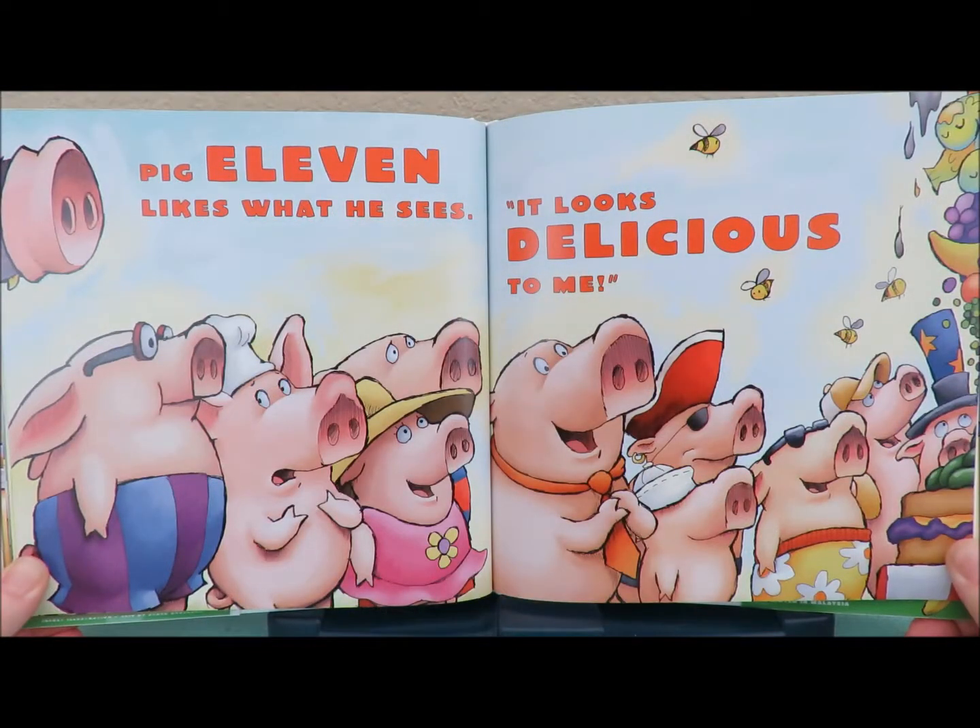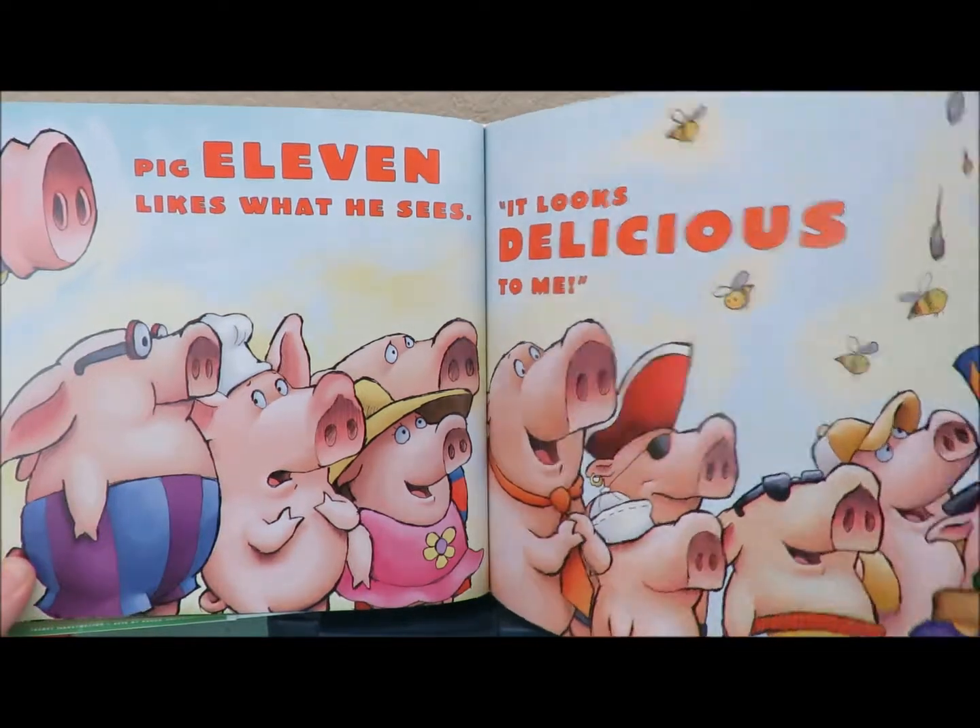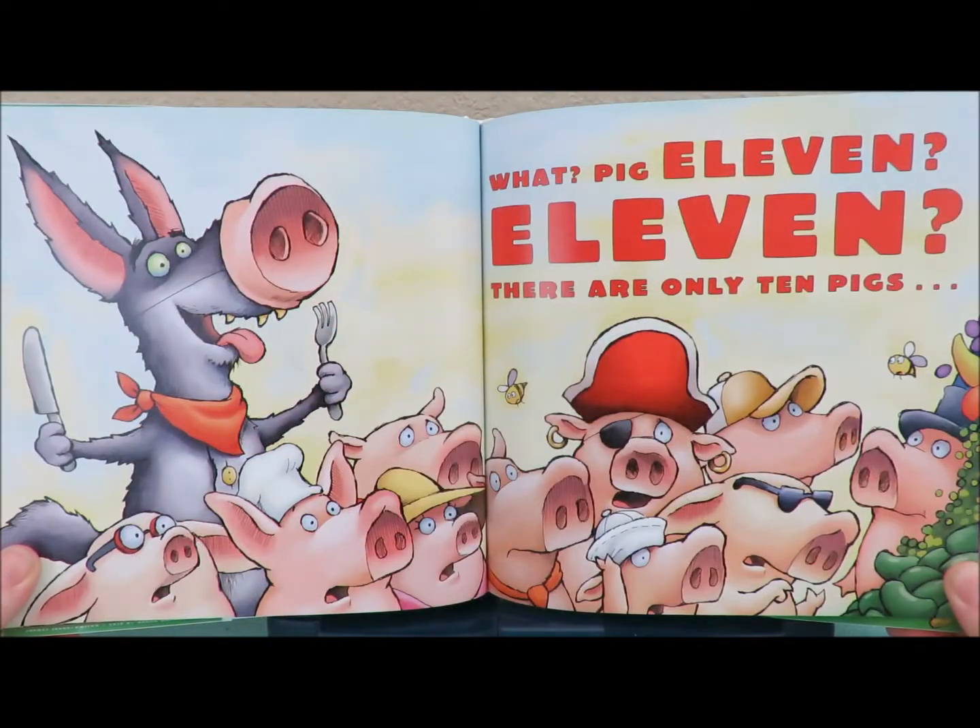Pig eleven likes what he sees. It looks delicious to me. What? Pig eleven? Eleven? There are only ten pigs.